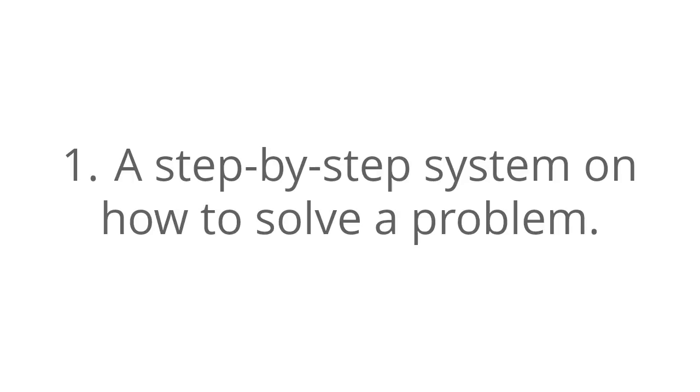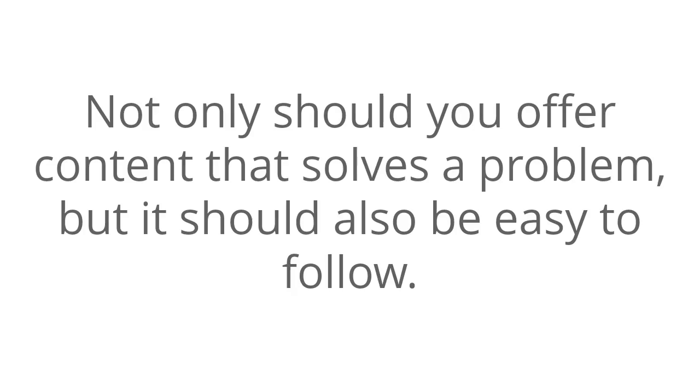Number one: a step-by-step system on how to solve a problem. Not only should you offer content that solves a problem, but it should also be easy to follow. You should write it in steps.